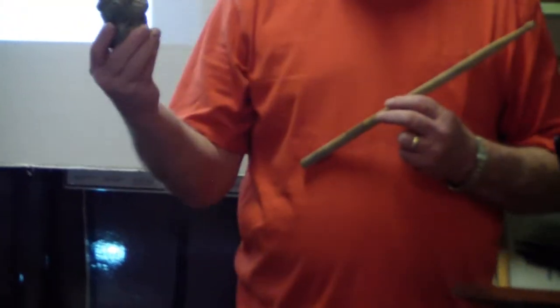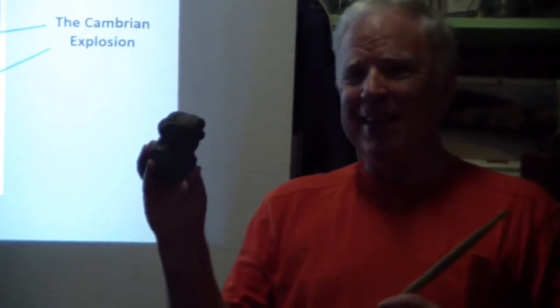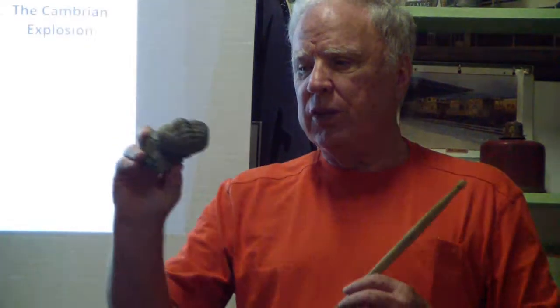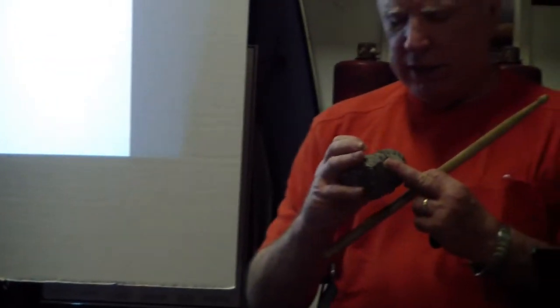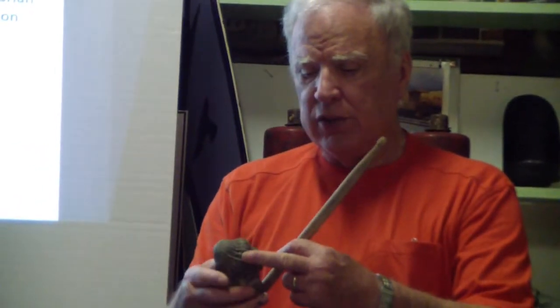Everybody should know what this is. It's a fossil — this is a trilobite. It's just folded up. If you look real carefully, it's got its two eyes right here, its little mouth area here, and then this is its hard shell. That's a trilobite, and all of a sudden these things are everywhere — out there in the millions.